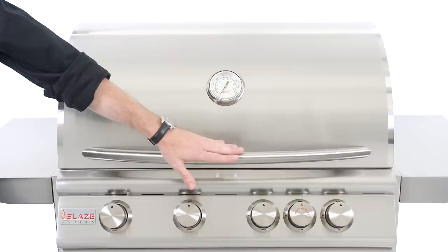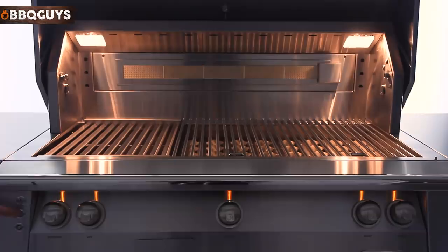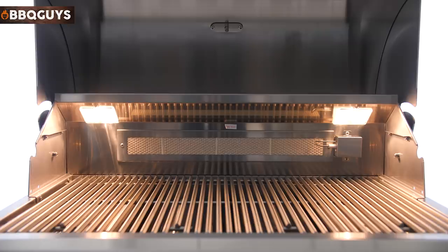An added feature many people enjoy having on their gas grill is integrated lighting. Some grills come with interior lights, which make it a whole lot easier to see what you're grilling at night. A lot of grills even have control panel accent lights, helping illuminate the control knobs of the grill for nighttime use.